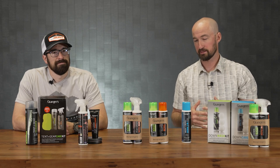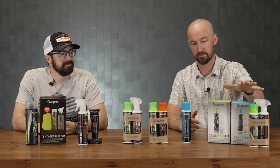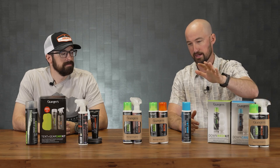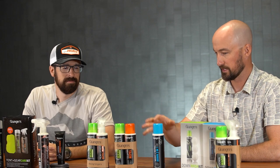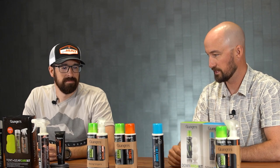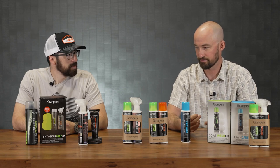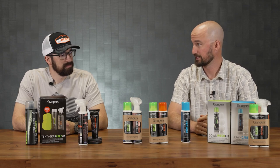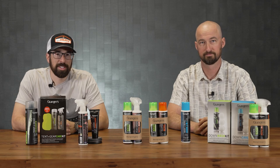To summarize, Grainger's offers and GoHunt stocks products covering all these categories: down care with the wash, the two-in-one, and the DWR spray; a general clothing category covering everything from base layers to hard shell and soft shell outerwear, with the two-in-one being a unique highlight; footwear; and tent and gear. It's really everything somebody needs to take care of all their gear. Let us know if you have any questions in the comments below, and have a great day. Thanks for watching.